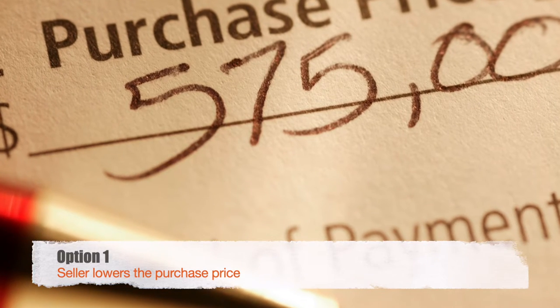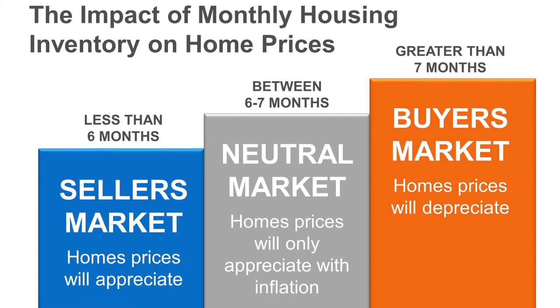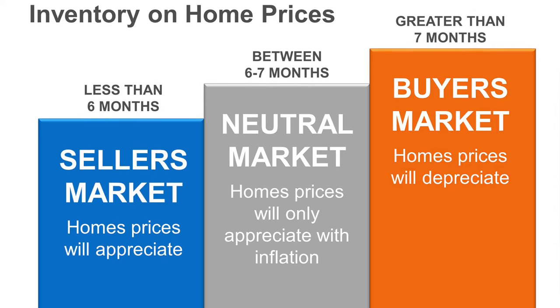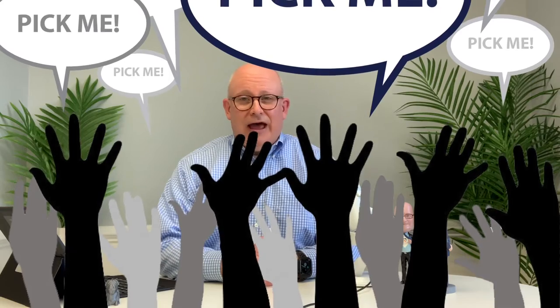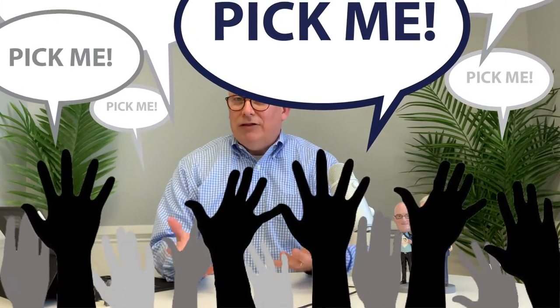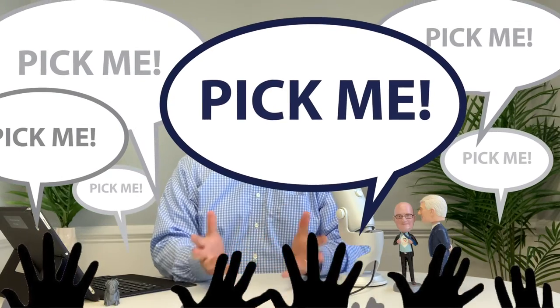Option number one: you can ask the seller if they're willing to lower the purchase price. That's the first step that normally you would take, and again, that may or may not be successful depending on the type of market that you're in. If it's a very strong buyer's market, you may have much more leverage. If it's a very strong seller's market, that may be quite a bit of a challenge because the seller may have other offers waiting in the wings who would be willing to purchase the home and waive an appraisal.